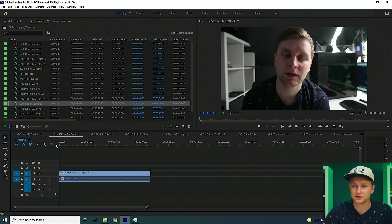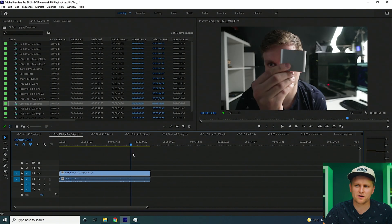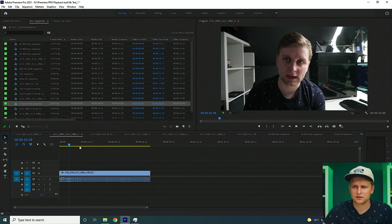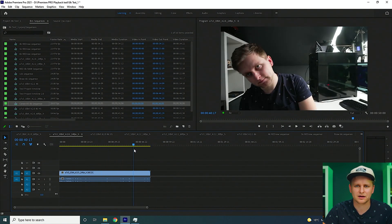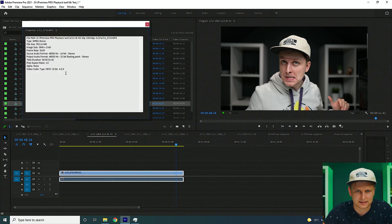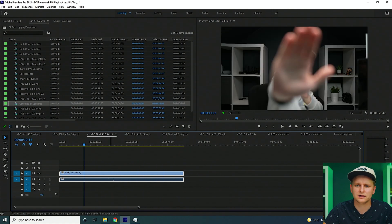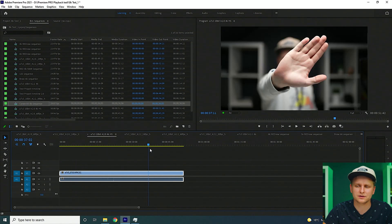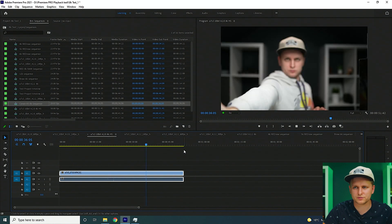Now this is 4:2:0 10-bit, not 8-bit. Let's set it to full resolution — still very, very smooth. These codecs are GPU accelerated, so the CPU isn't doing much; the GPU is handling the hard work. No frames dropped — very happy with that. Moving on to 10-bit 4:2:2, which is not hardware accelerated. The CPU is doing noticeably more work, but playing back at full resolution, 4K 60fps — zero frames dropped. Fantastic.